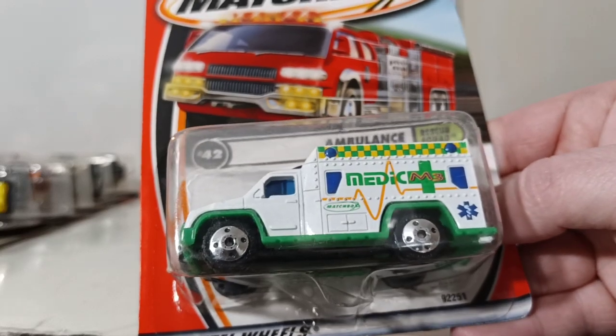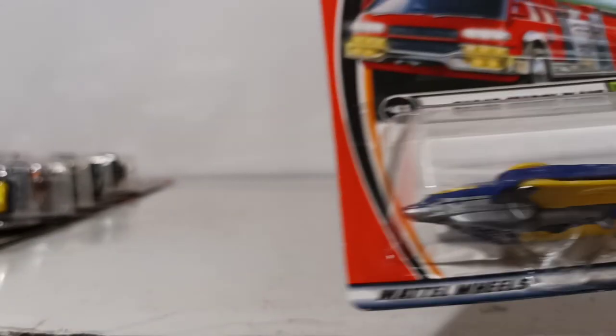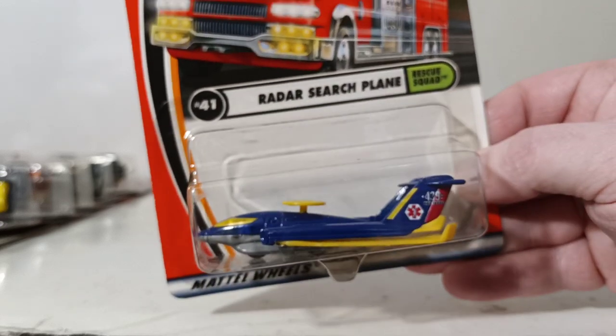Number 42 is the Ambulance from the Rescue Squad series. The rear doors open — they are plastic — and I believe there's a gurney back there. Number 41 is the Radar Search Plane, somewhat based on an AWACS plane.